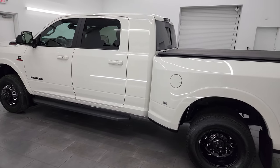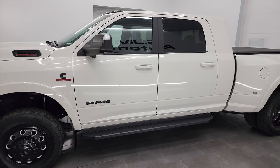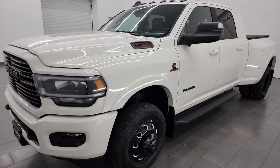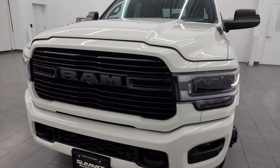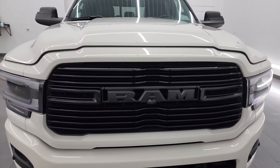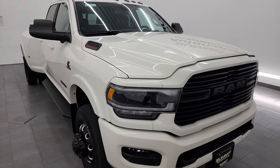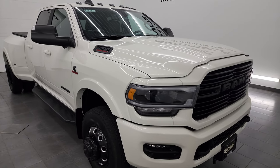This 2022 Ram 3500 Laramie Level B Night Edition has the 6.7 liter high-output Cummins diesel, paired up with the Aisin 6-speed heavy-duty transmission. This truck can pull up to 32,656 pounds and has a max payload of 5,252 pounds — found those on Ram's Tow Guide website, I'll link them in the description below.